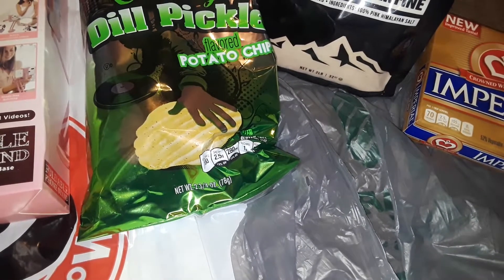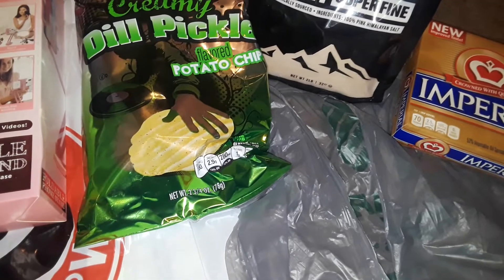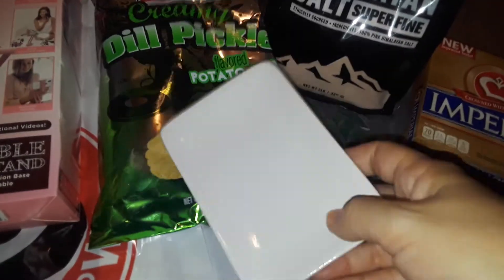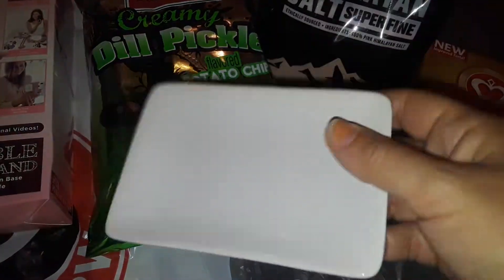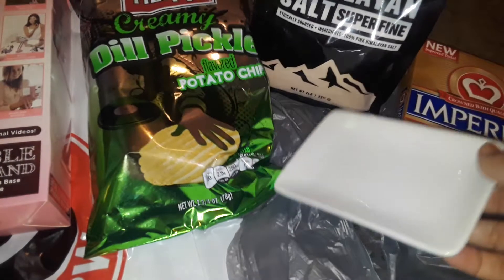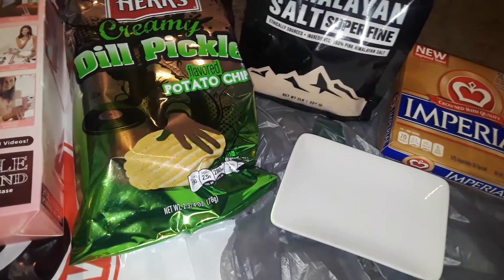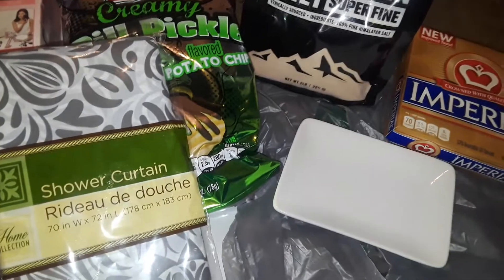The next thing I picked up at Dollar Tree — they wrapped it for me — is just a simple little white hard porcelain soap dish for the bathroom. I don't like soap sitting on top of my sink because it leaves residue. I also got another really thin plastic shower curtain at Dollar Tree.